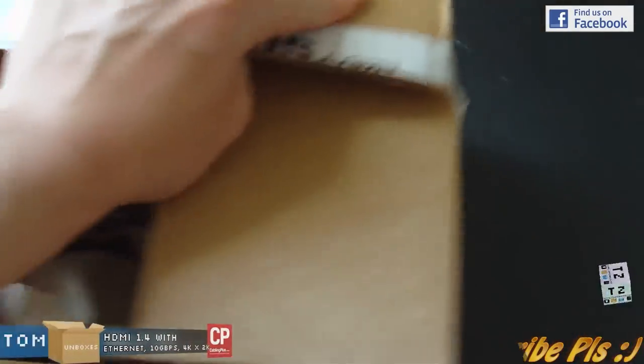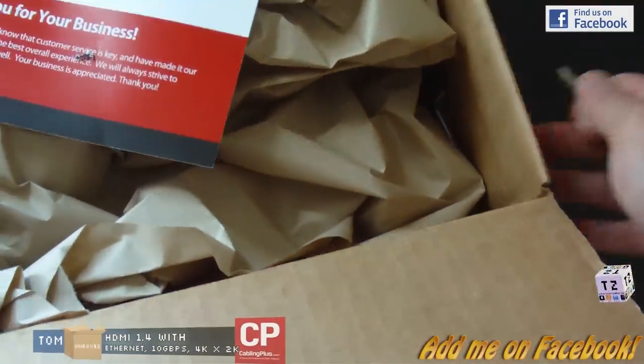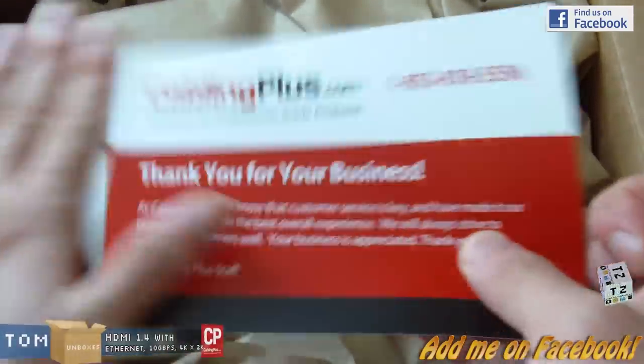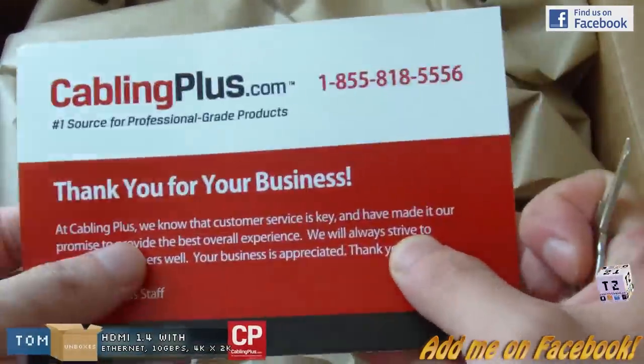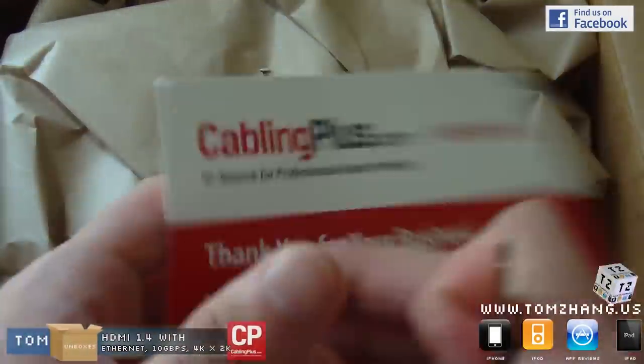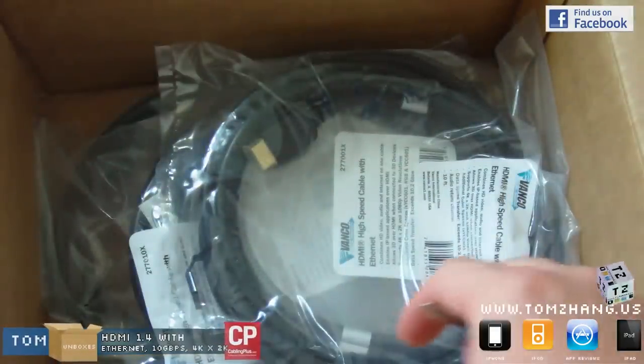After this I would definitely consider my next purchases, especially with cables, surveillance cameras, or maybe even home theaters — you know, once I get out of college and start my own little home theater setup.